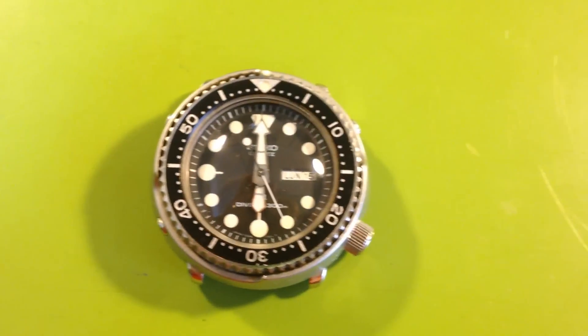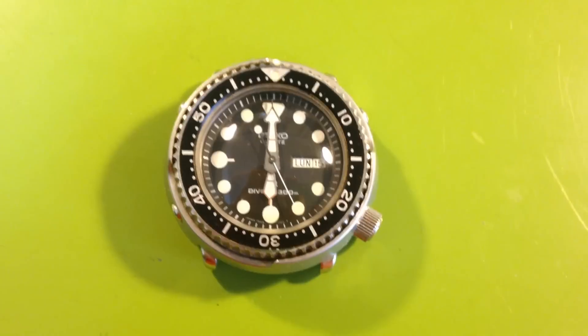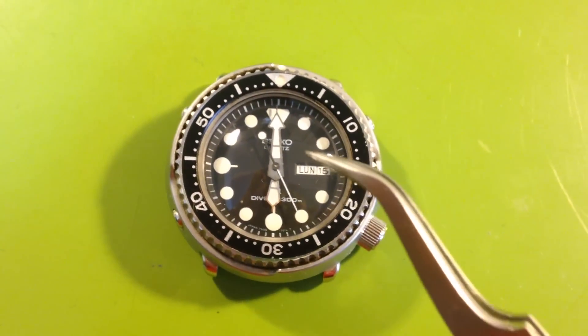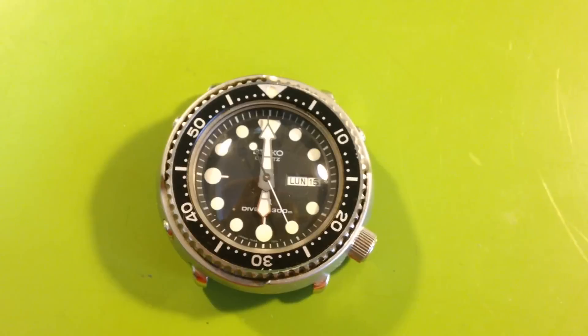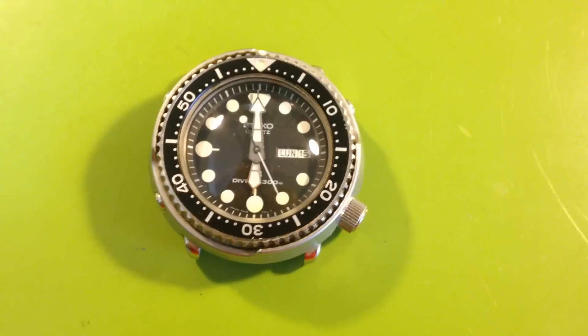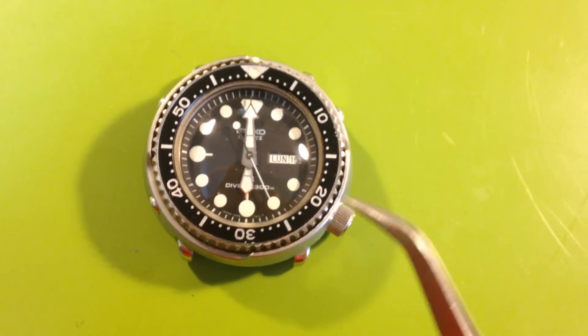Hi Gerard. Here is this video. These are just great watches. I wasn't kidding when I said how nice this was. I realize for most people — most people in the world are never actually going to see one of these in person in their lives.